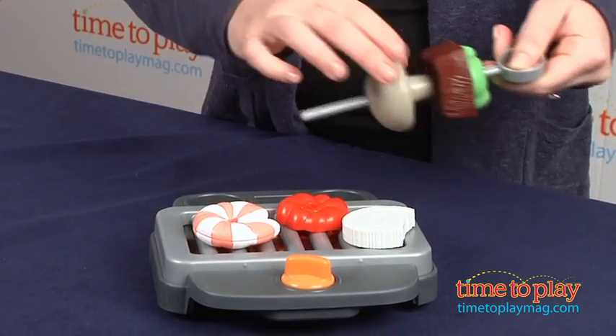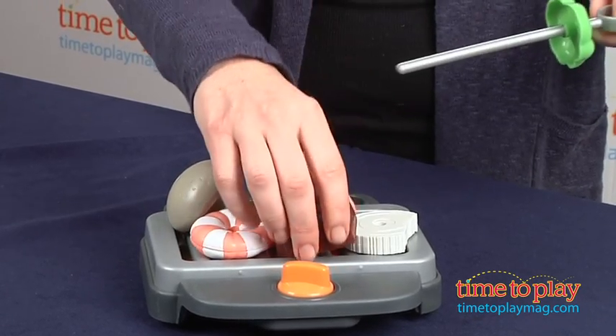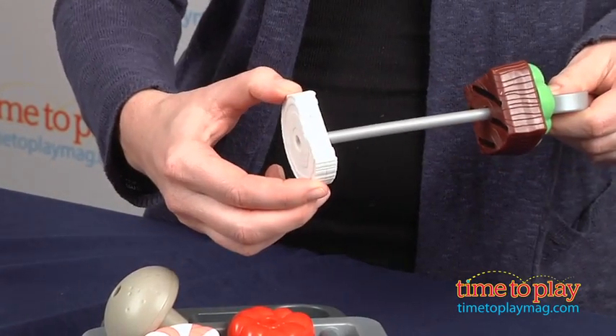So shrimp, peppers and onions, a mushroom and meat. Kids will love taking these off of the skewer and putting them back on. It also comes with tongs and ketchup and mustard.